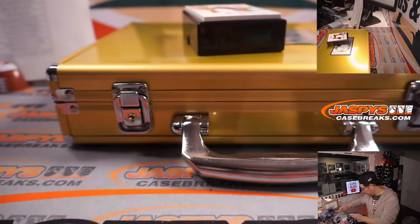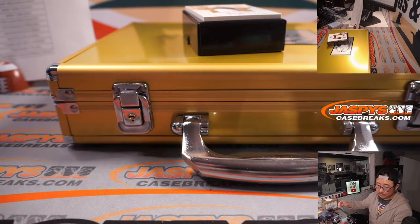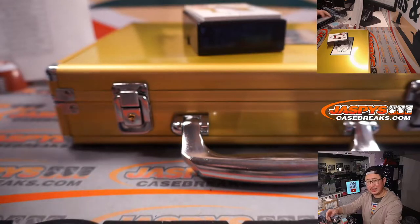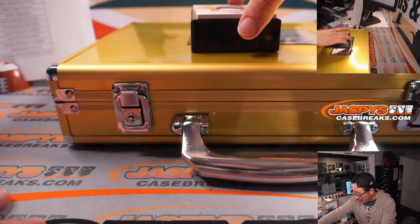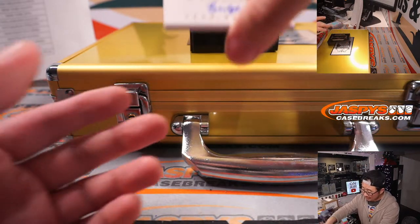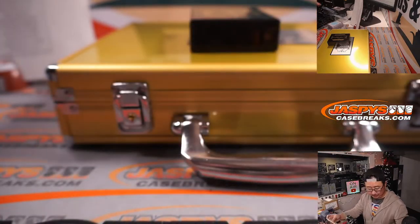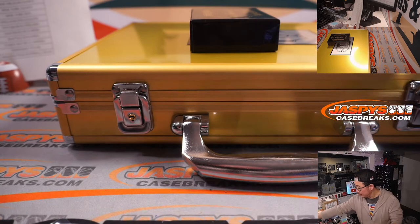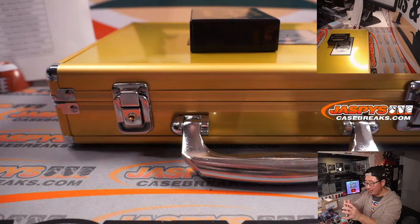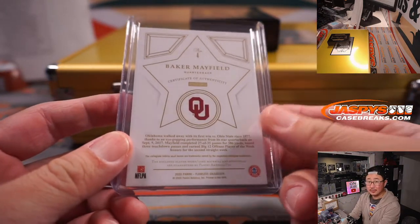Elijah Mitchell — he might get some more action too, unless he's injured as well. Two-color patch and autograph, Star Swatch Signatures, 19 out of 25 — it's the Butcher, the Baker, the Candlestick Maker — Baker Mayfield! And that is for Oliver and the Cleveland Browns. Cleveland, this is for you! Nice one, Oliver.